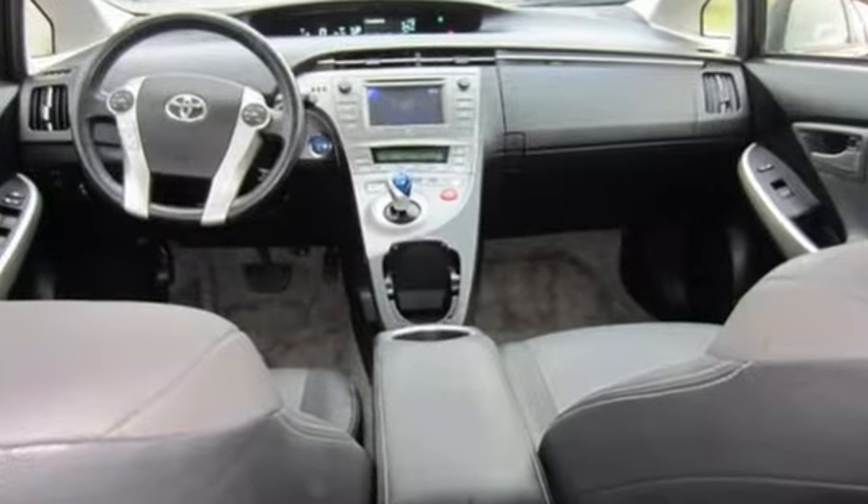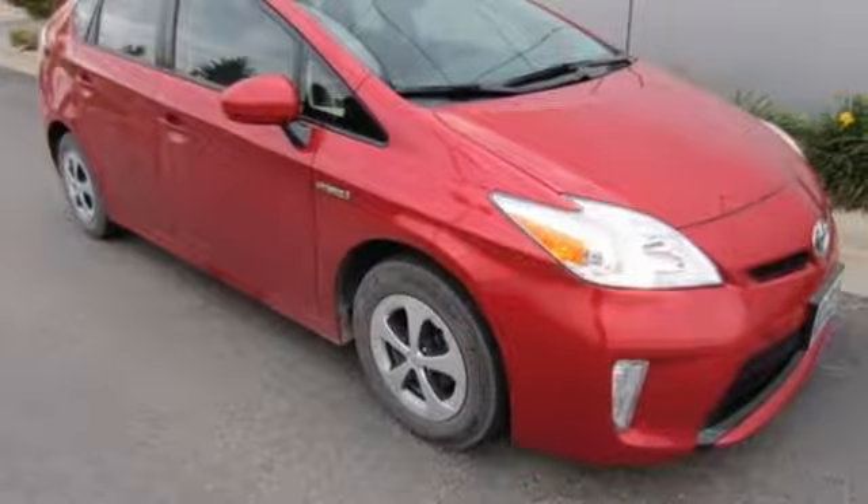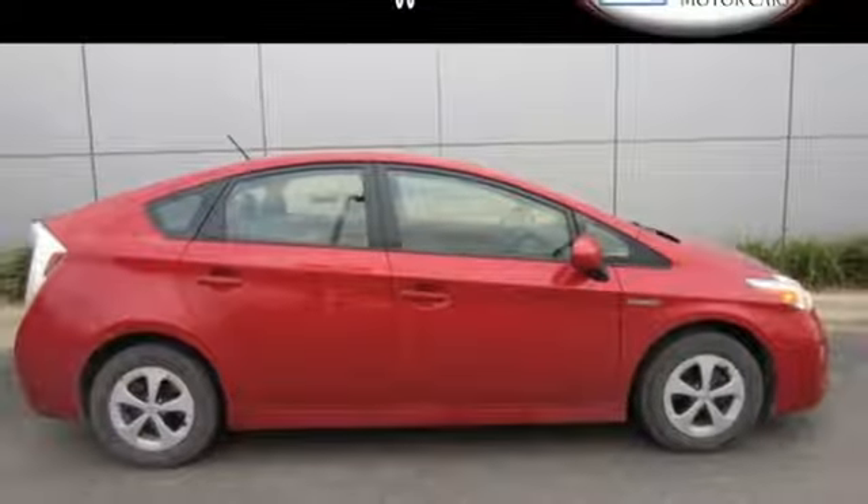Not only will you enjoy fuel economy of up to 51 miles per gallon, but you'll also enjoy the roomy interior equipped with a multifunction steering wheel, climate control, and a CD player.